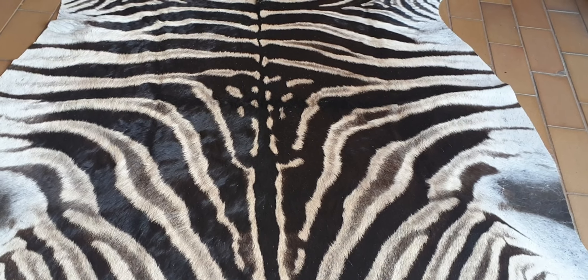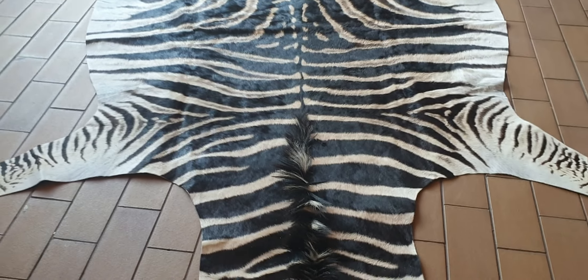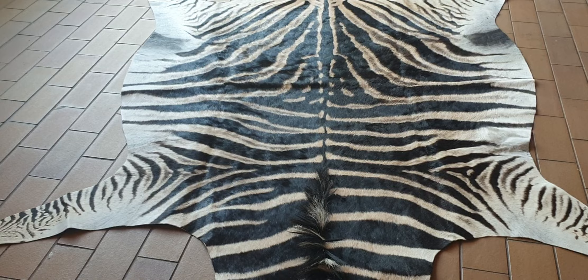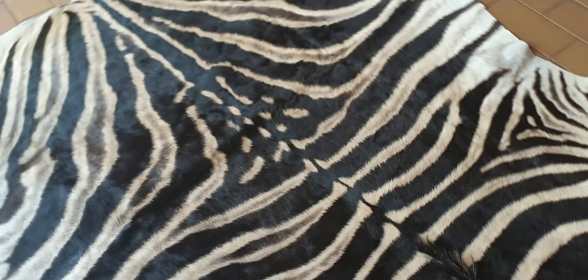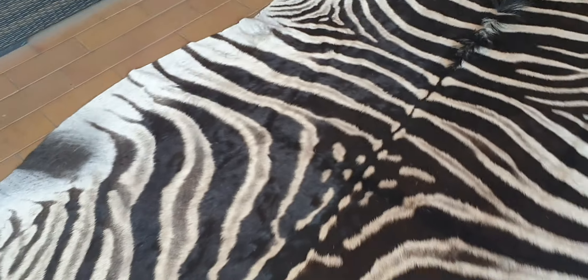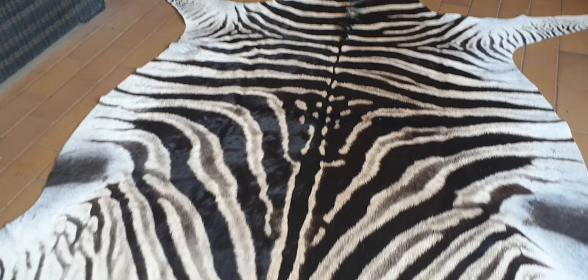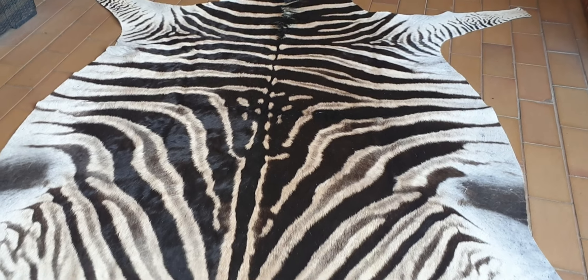It's a gorgeous skin, and obviously if you're a repeat customer I'll give you a discount. If my client in Australia wants it after this video is uploaded, I will send you the link and you can let me know if you're interested. So yeah, there's another very gorgeous skin for you guys.